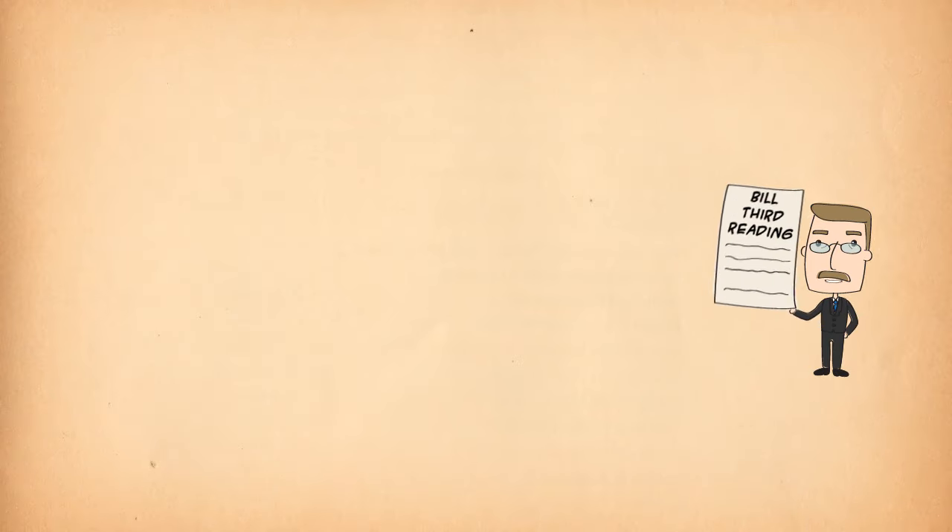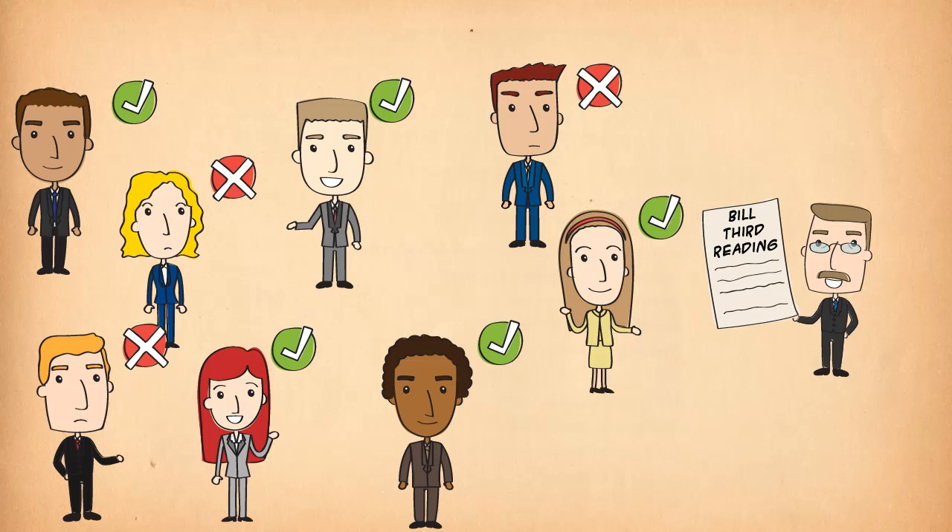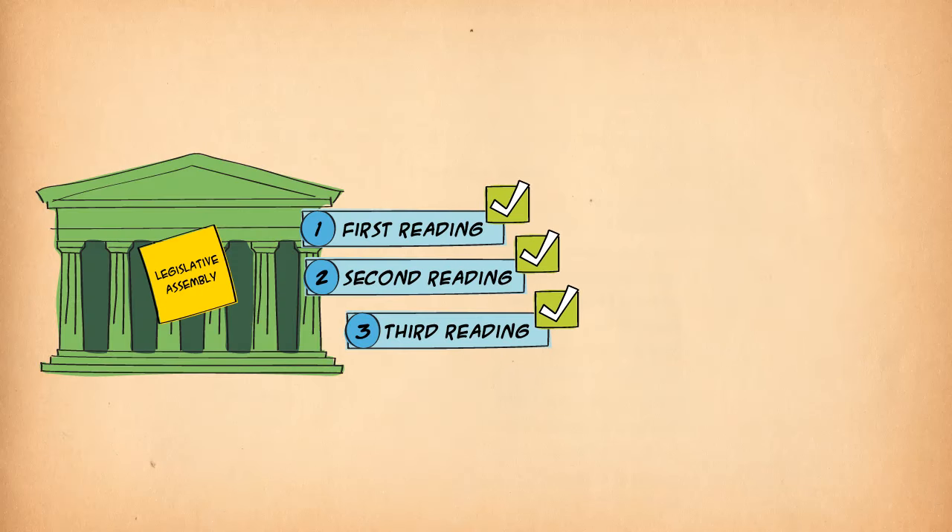Now the bill is ready for the final stage in the first house — the third reading. This is a last check to make sure members still approve the bill.